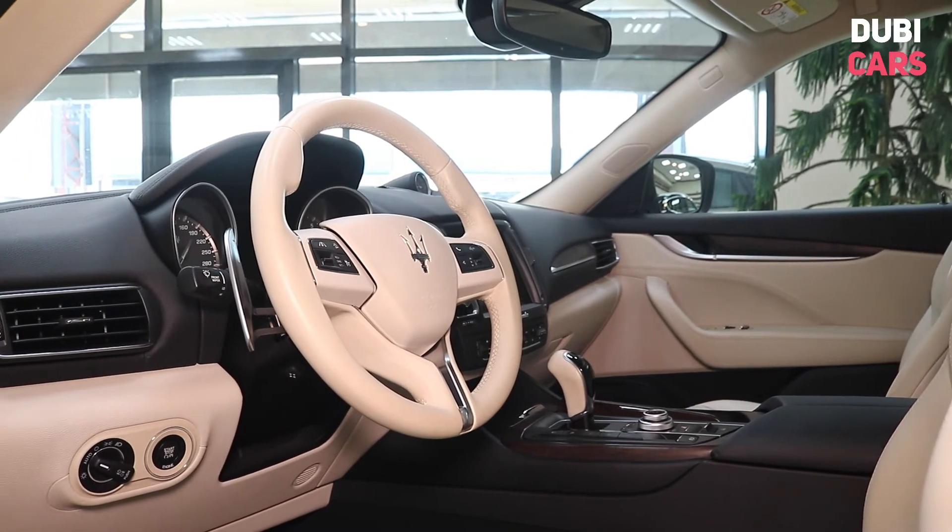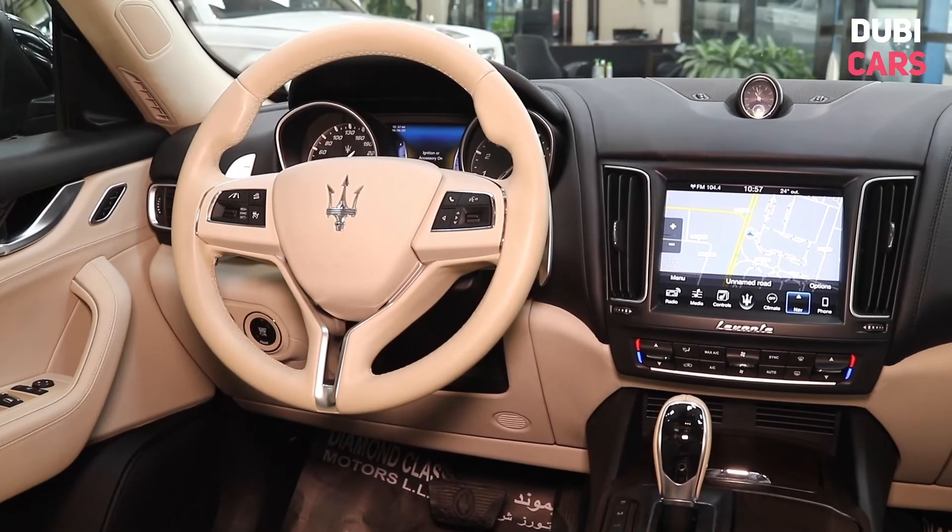Other features include cruise control, paddle shifters, electric sunroof, memory seats and more.